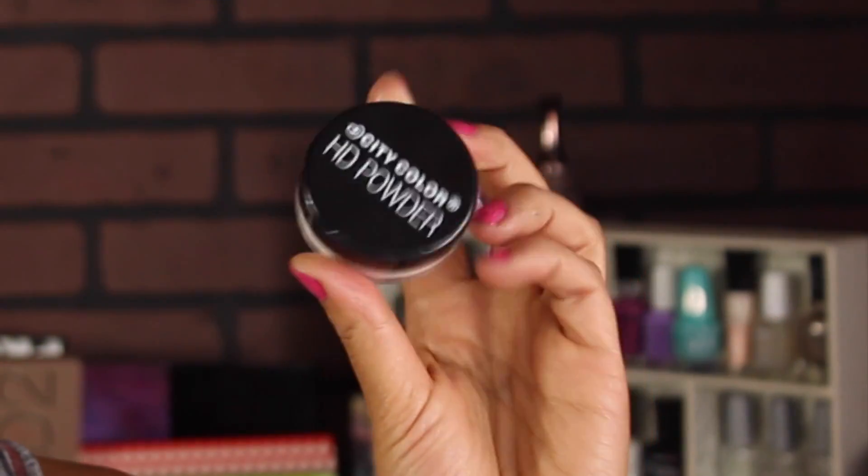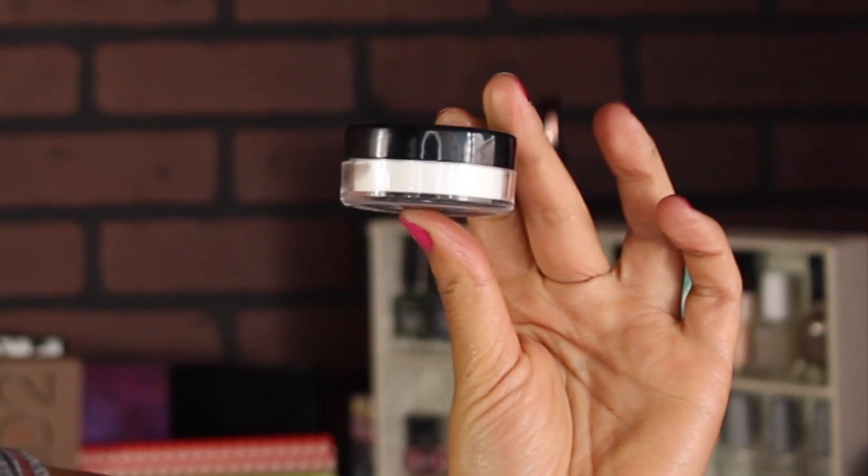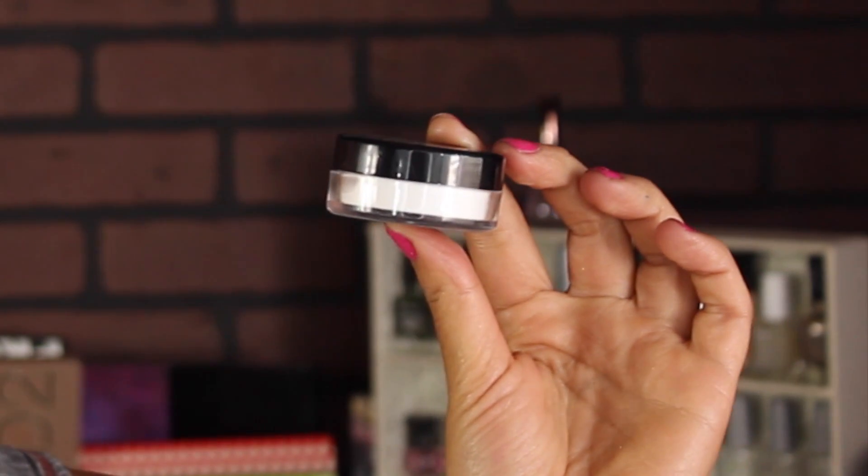For powder, I'm going to be using something new to my collection — this is the City Color HD Powder. I have one by ELF, the bigger one in the black matte container, and I'm not a fan of that powder. I'm also comparing it with a similar powder by Tarte. I got this in a kit, and I'll share what else came in that kit in just a minute.